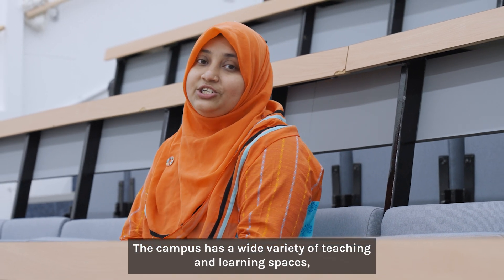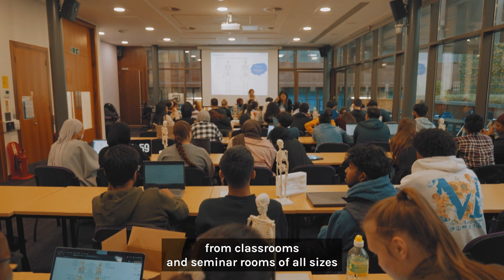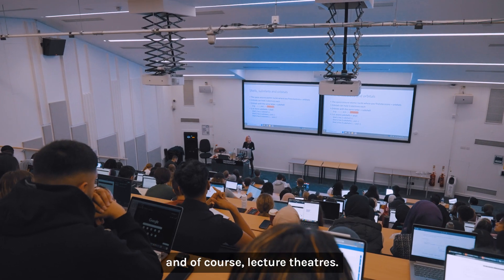The campus has a wide variety of teaching and learning spaces, from classrooms and seminar rooms of all sizes, to active learning spaces which focus on group working on projects, and of course lecture theatres.